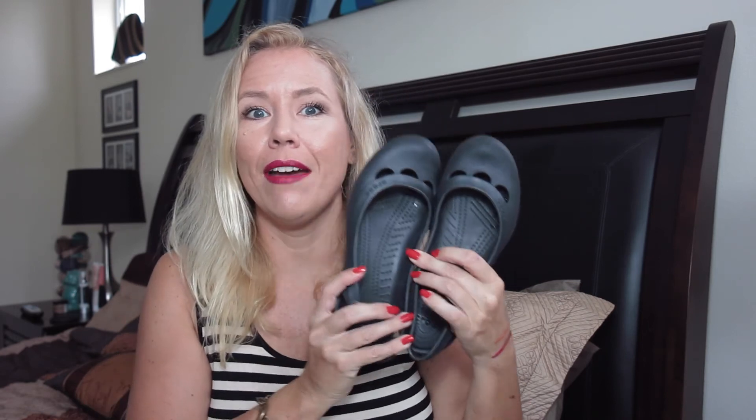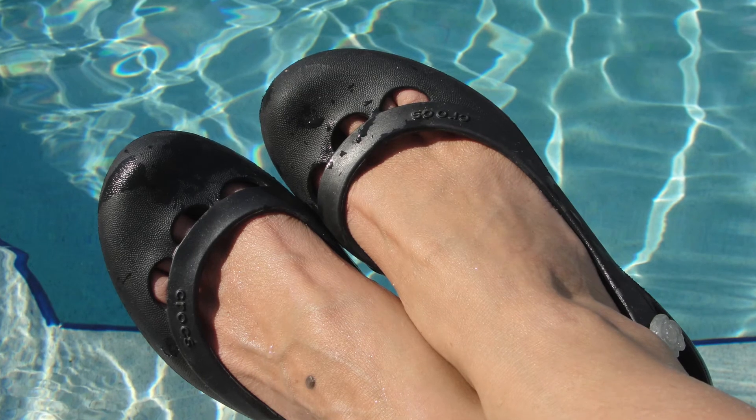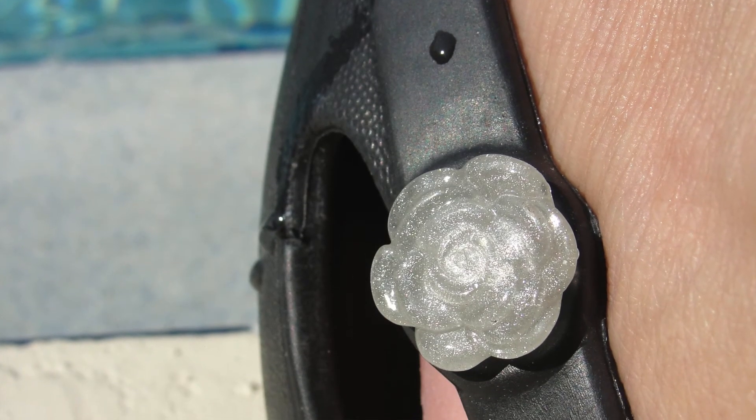I said I would never wear Crocs, but here I am! When I walk to the pool, flip-flops don't help — my feet get really rough. I was looking for comfortable shoes that can get wet for the beach and pool. I found these, and they are cuter than normal Crocs. I still wouldn't wear them out somewhere nice, but for swimming they're cute enough. They're much more comfortable than Crocs, give better support, there's shaping inside, and they even feel massaging. Much better for my feet than flip-flops.